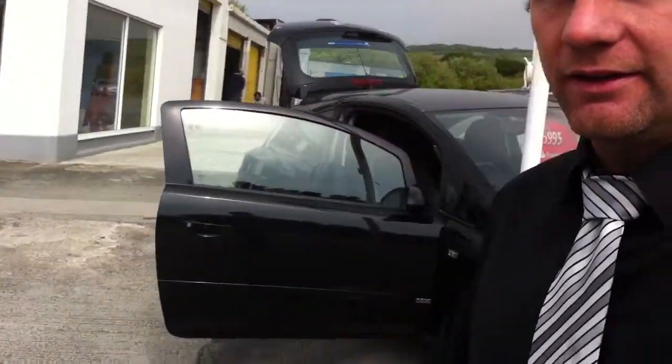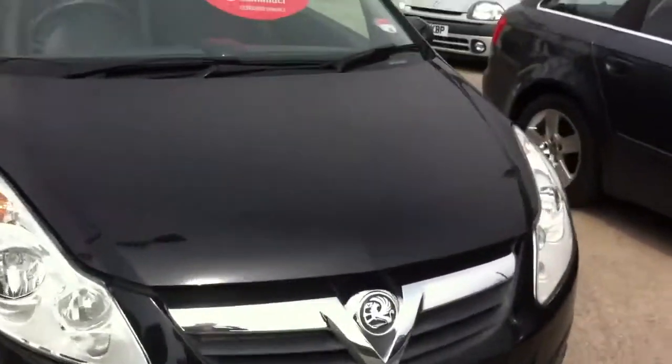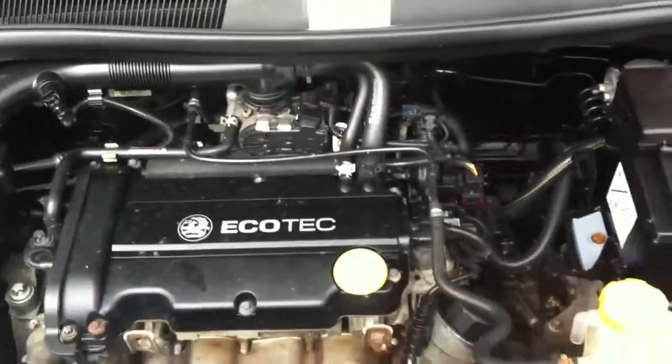Hi, Johnny at St. Ives Motor Company here. Today we've got a 60 second sale on a Vauxhall Corsa, and there it is in black. Let's have a quick look under the bonnet — I opened it in preparation. That's your engine, all nice and clean.